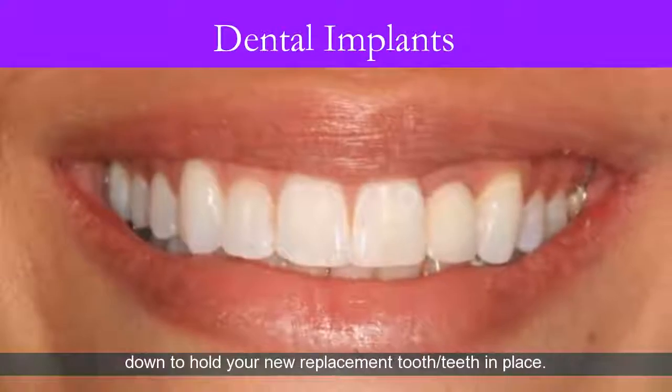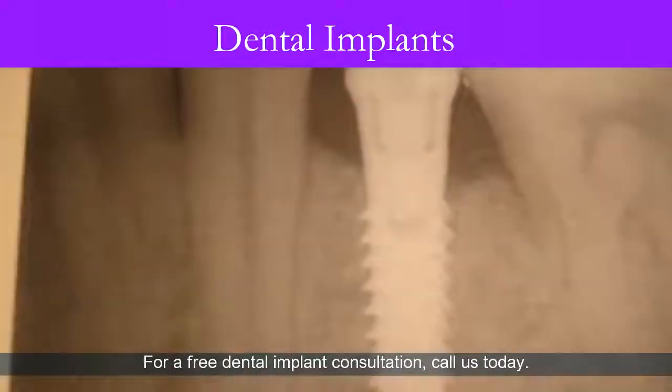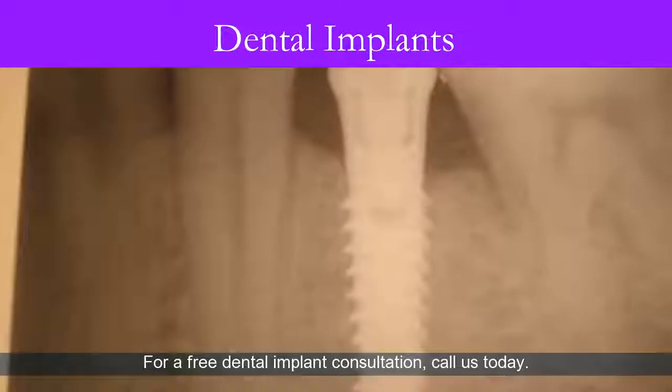For a free dental implant consultation, call us today.